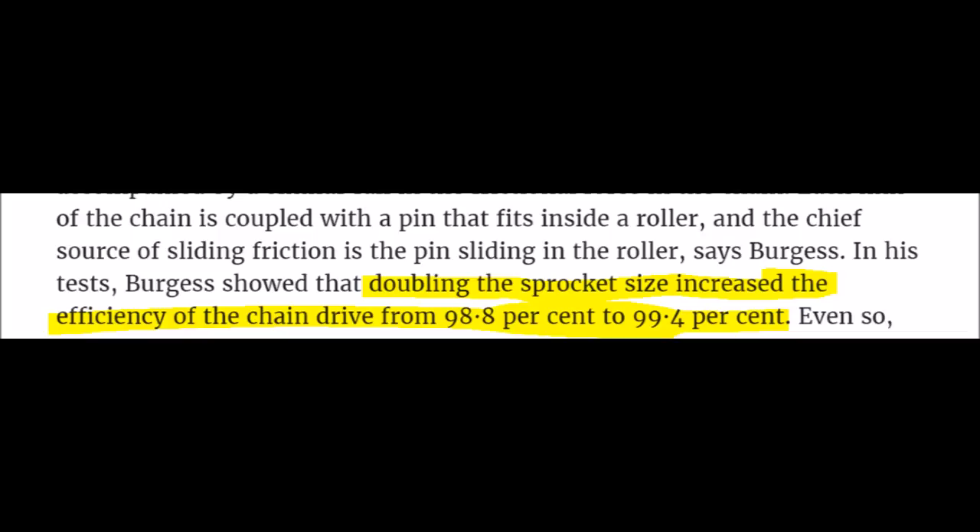The article says that doubling the sprocket size increases the efficiency of the chain drive from 98.8% to 99.4%, which is significant. It also notes that the force on the chain is not as large — because you're producing the same amount of power, doubling the diameter basically halves the torque on the chainring, which means less pressure on the chain and increases efficiency quite a lot.